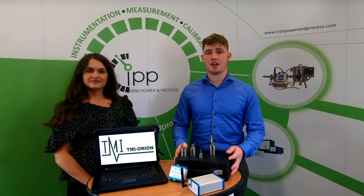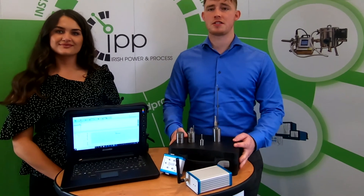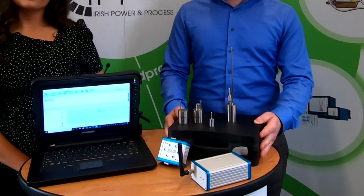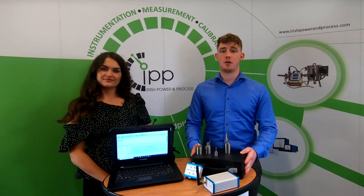These autonomous data loggers are specially designed to be in a process. Their specialised battery allows the user to have adjusted ranges tailored to suit your application.